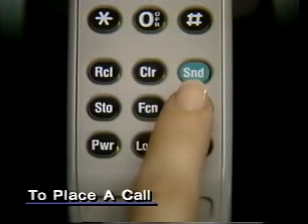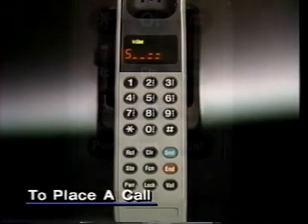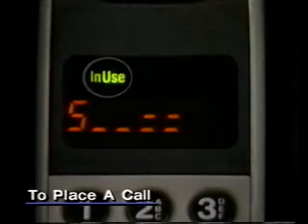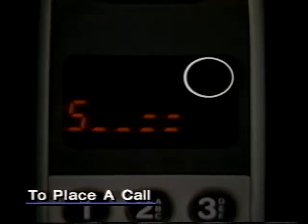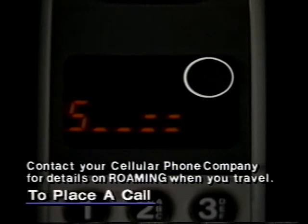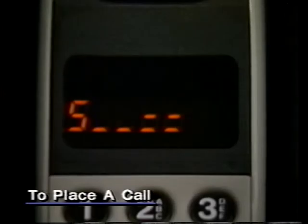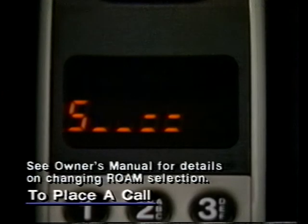A ring alert will sound if redial is successful. If it's not, cancel at any time by pressing end. Once your call is in progress, 'in use' will appear. If 'Roam' appears, your call is being carried by another cellular phone company. This is normal when you're traveling. But if Roam stays on, even in your home service area, reprogram your phone to select your cellular phone company's service first, before it looks for alternate service.